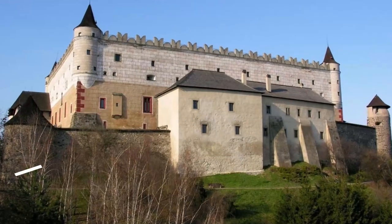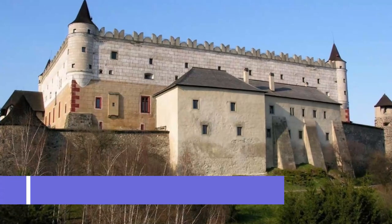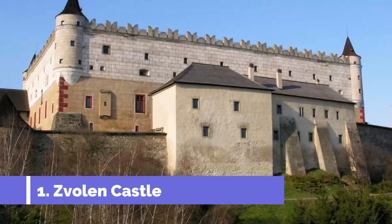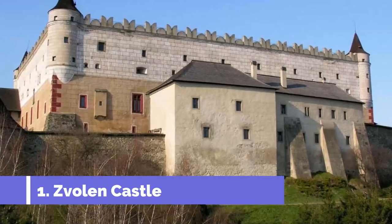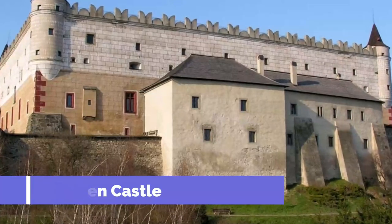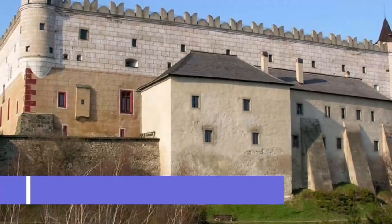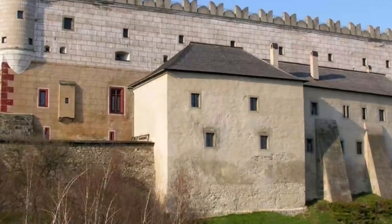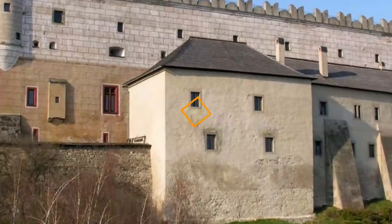Number one: Zvolen Castle. Zvolen Castle is one of the top attractions in Zvolen, Slovakia. Nestled in the heart of the city, this historic fortress offers visitors a glimpse into the rich history and cultural heritage of the region. Dating back to the 14th century, Zvolen Castle served as a strategic defense system during the medieval era.